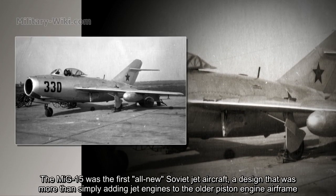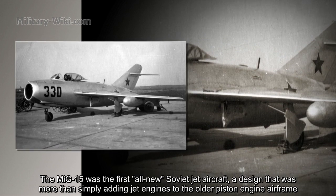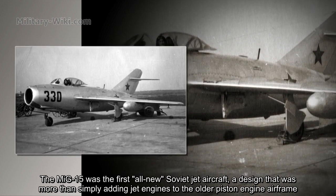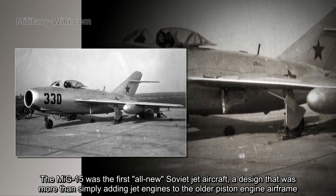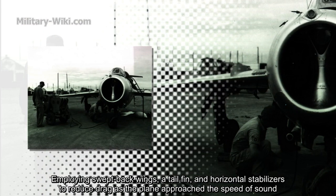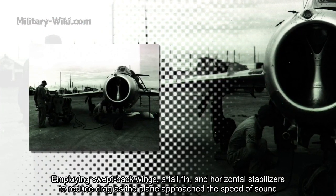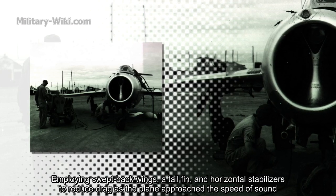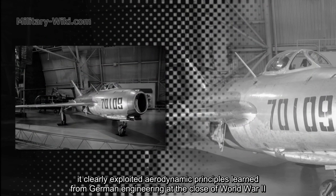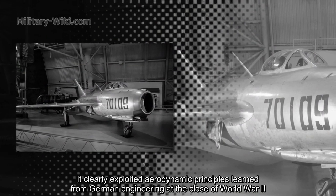The MiG-15 was the first new Soviet jet aircraft — a design that was more than simply adding jet engines to a piston engine airframe. Employing swept-back wings, airfoil, and horizontal stabilizers to reduce drag as the plane approached the speed of sound, it clearly exploited aerodynamic principles learned from German engineering at the close of World War II.